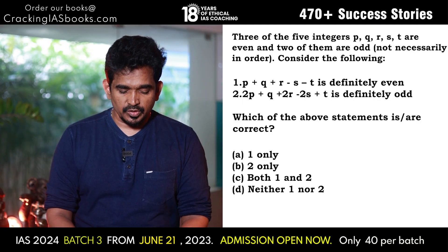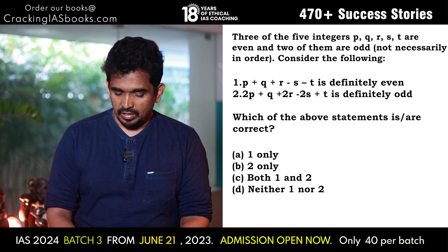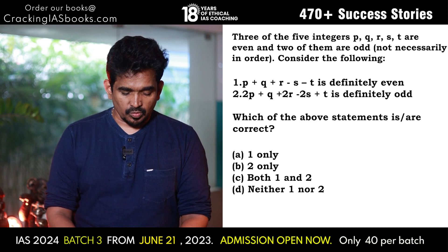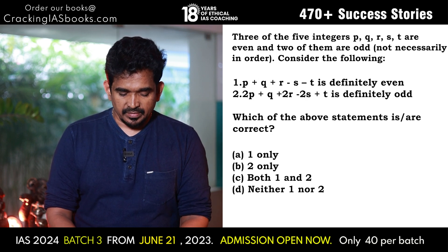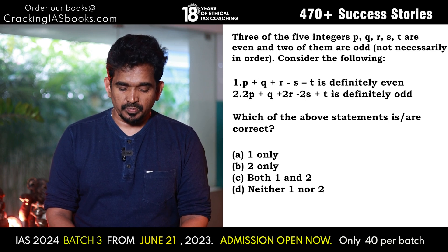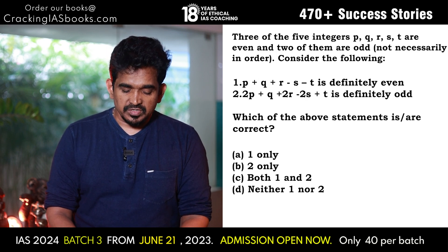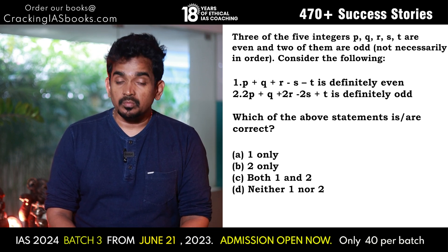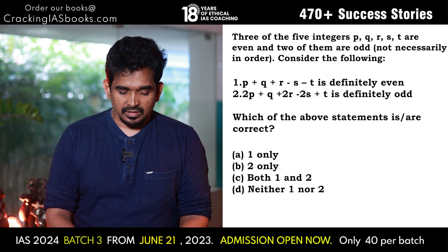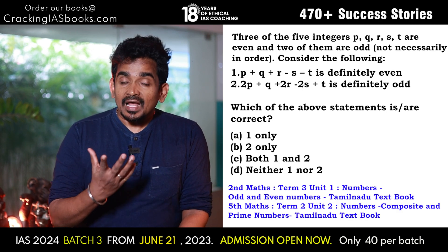The first problem: three of the five integers p, q, r, s, t are even and two of them are odd, not necessarily in order. Consider the following statements — Statement 1: p + q + r − s − t is definitely odd. Which of the above statements is/are correct? (a) 1 only, (b) 2 only, (c) both 1 and 2, (d) neither 1 nor 2.